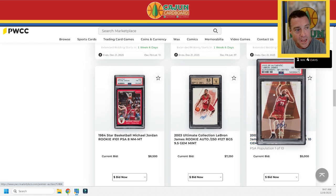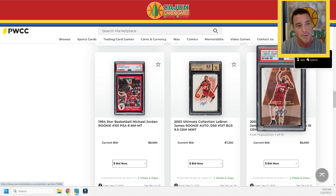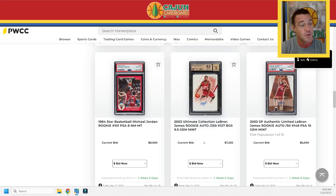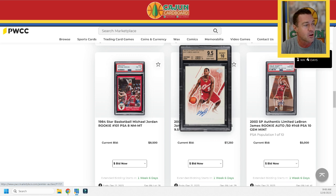A 2003 SP Authentic LeBron autograph — this is the SP Limited copy, serial numbered to only 50. It's a PSA 10 making it a Pop 10 LeBron autograph rookie right there. Also, a LeBron on-card autograph rookie from Ultimate Collection — serial numbered to 50, a BGS 9.5 mixed gem with a 10 for the autograph.